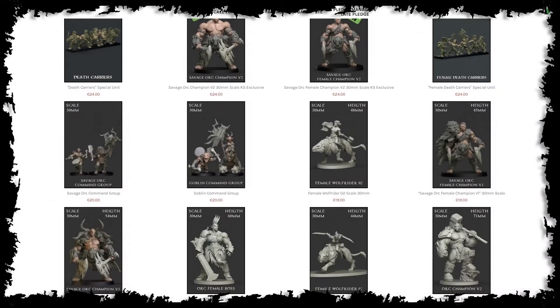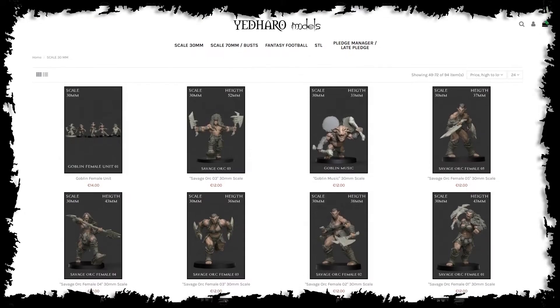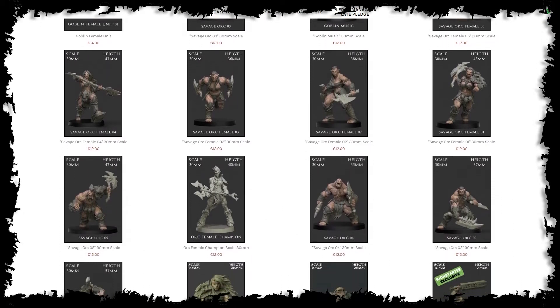Yedharo Models are an extremely talented group of Spanish digital artists who, after several years of working for some of the best companies in the industry, banded together to develop and launch their own projects.